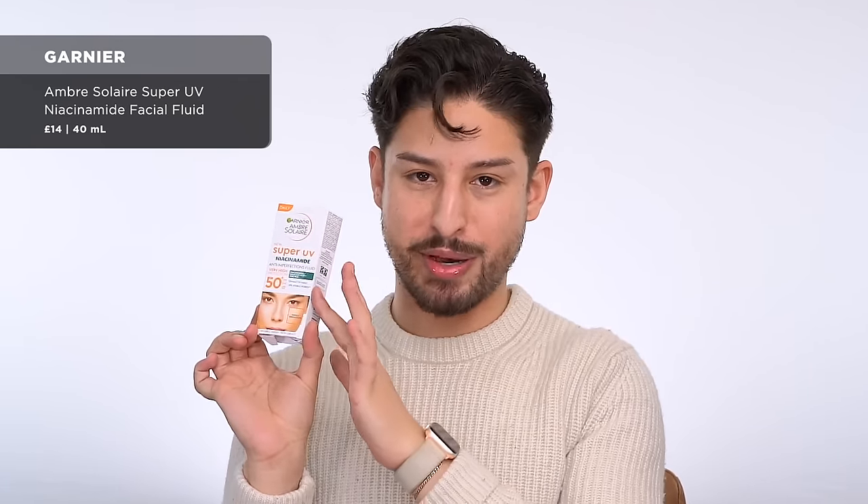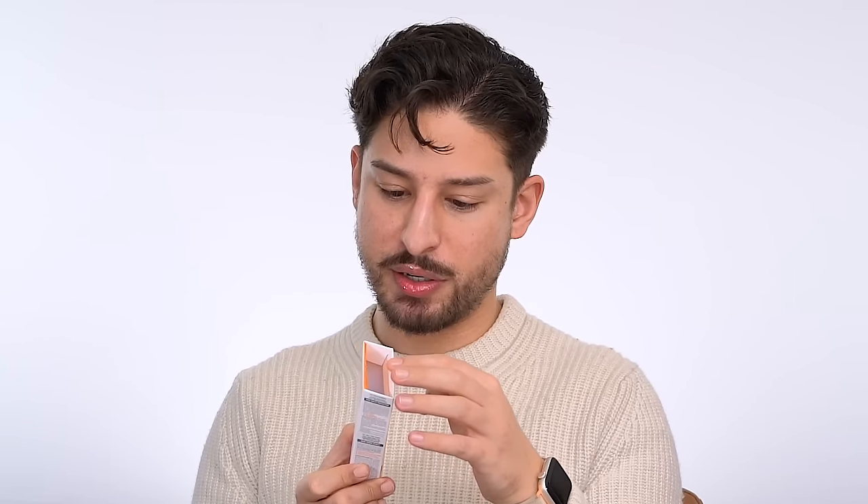First product is from Garnier — this is a Super UV Niacinamide. I actually gave the bottle to a friend to try, so I just have the box. This is a brand new launch. I saw it at Boots in London in early January and tried looking it up — it was nowhere online. Basically it's Garnier's answer to a really matte, milky sunscreen. Great for blemish-prone, oily skin. It does have alcohol and possibly fragrance. It sets down so fast, very watery milky texture, melts into the skin super easily. It's decently matte and a very good price point. Overall a hit — I'll probably repurchase.